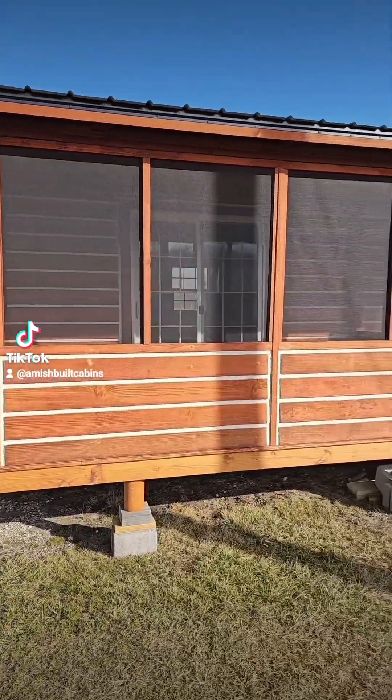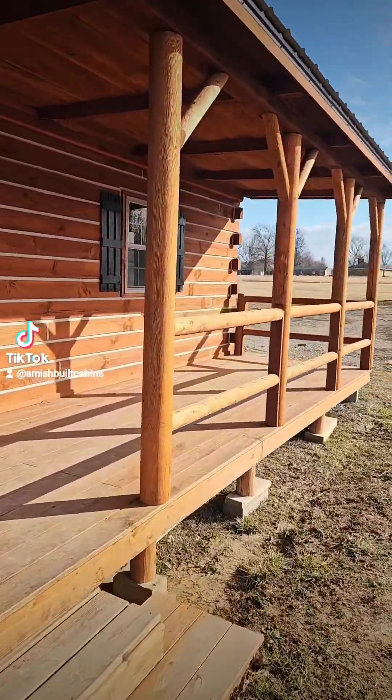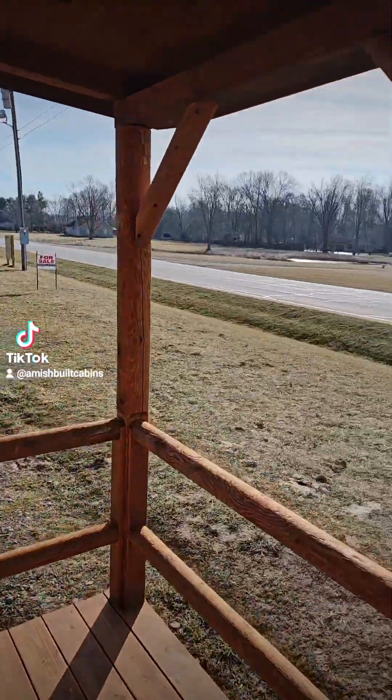Good morning everybody! Let's do a quick walkthrough here of the El Chapo cabin — just a quick little walkthrough.